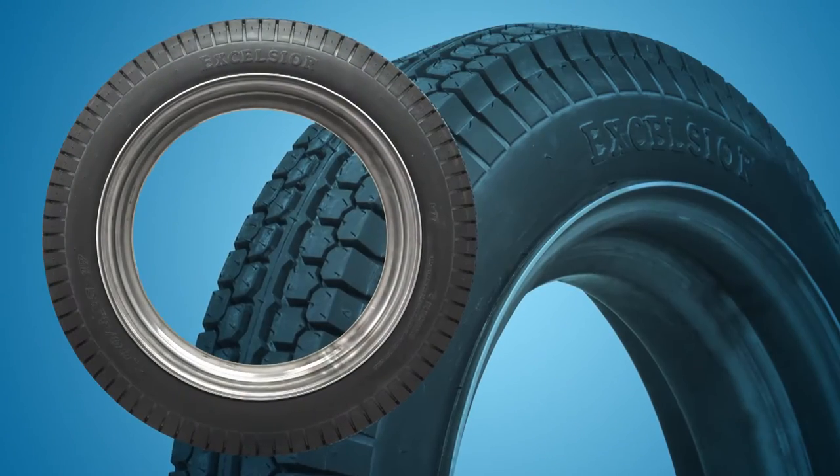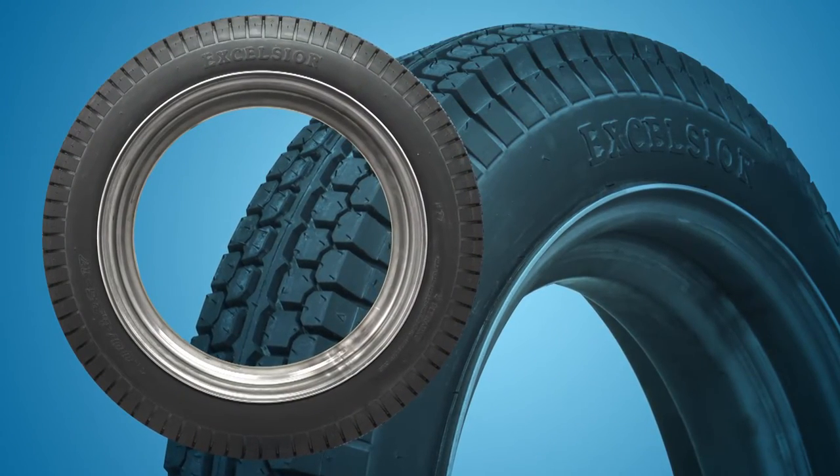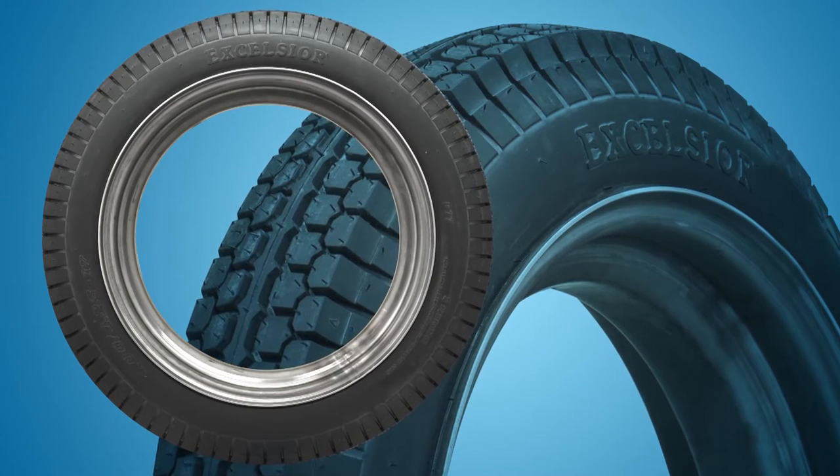Coker Tire Company sells a wide variety of Excelsior Vintage Tires with a multitude of fitment options for both standard and metric sizing.